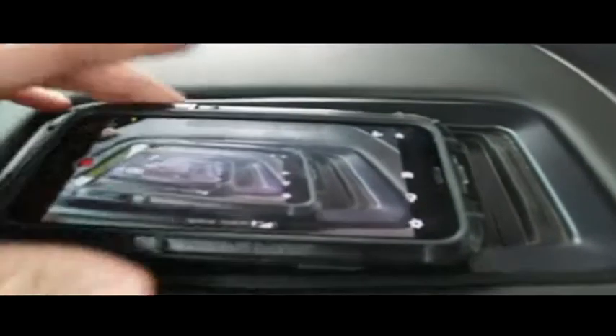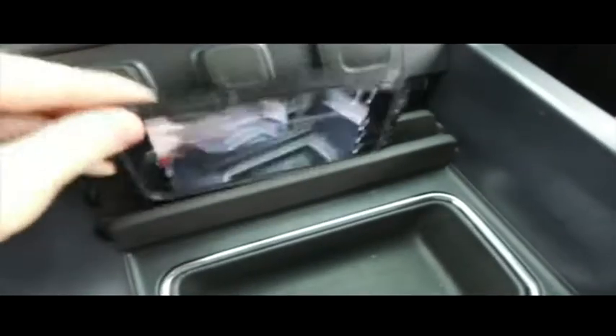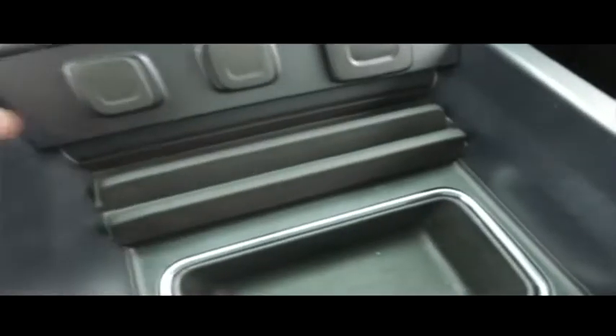Let's check out your center console, wireless phone charging station, elbow-deep storage, USB, auxiliary port. Guys, you got your cup holders, you got your station right here. If you're on the trail, off-road — look at that — it's going to keep your phone nice and steady.